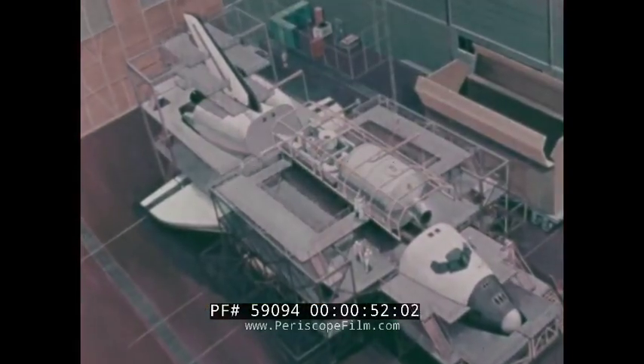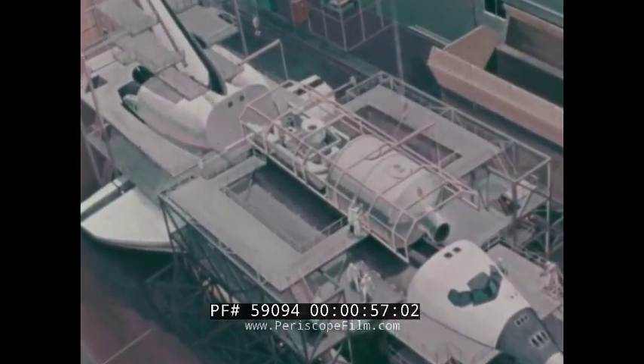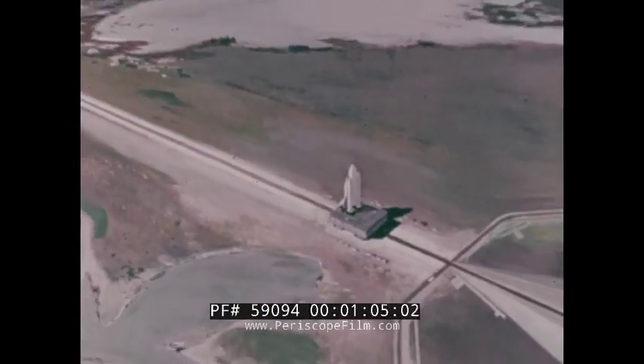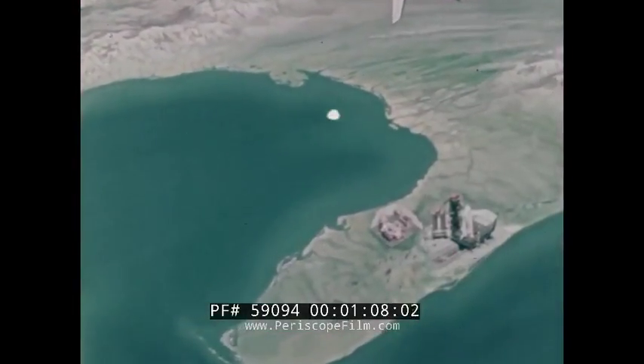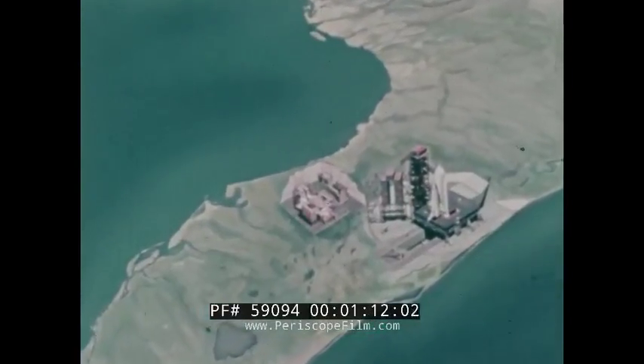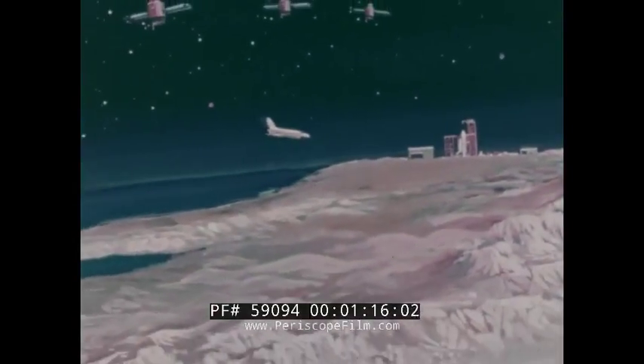Space shuttles are reusable cargo-carrying vehicles which can deliver up to 65,000 pounds into low Earth orbit. Shuttle missions will begin from either of two launch sites at Kennedy Space Center in Florida or Vandenberg Air Force Base in California.